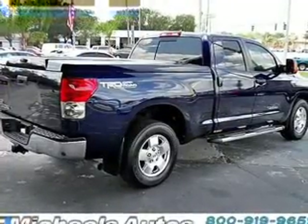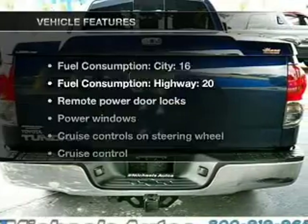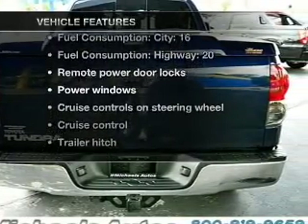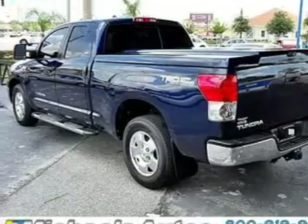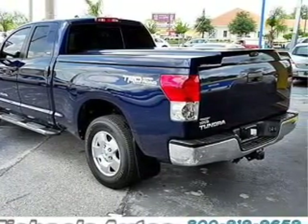He's always hot and she's always cold. Solve this problem while driving with dual temperature controls. Plus enjoy these notable features that are included in this vehicle: air conditioning, power door locks, power windows, power steering, cruise control.